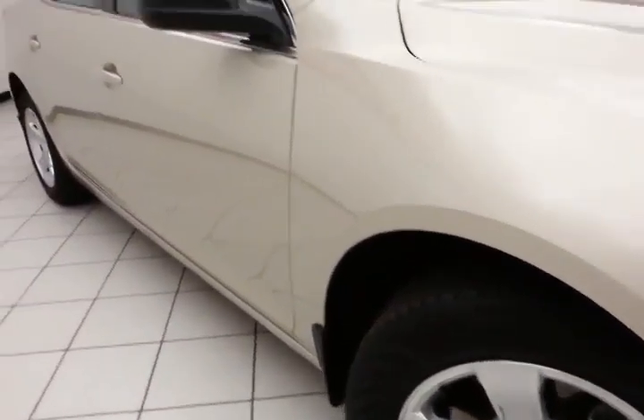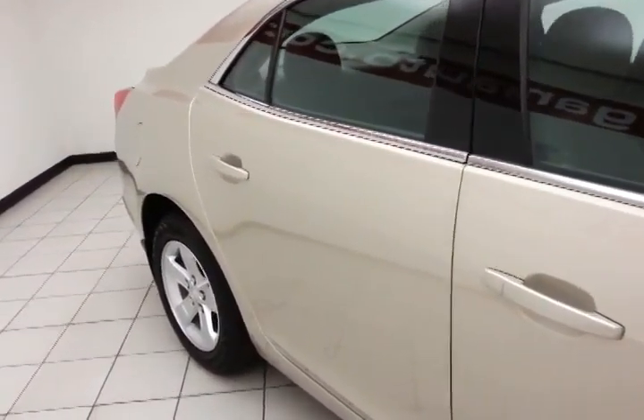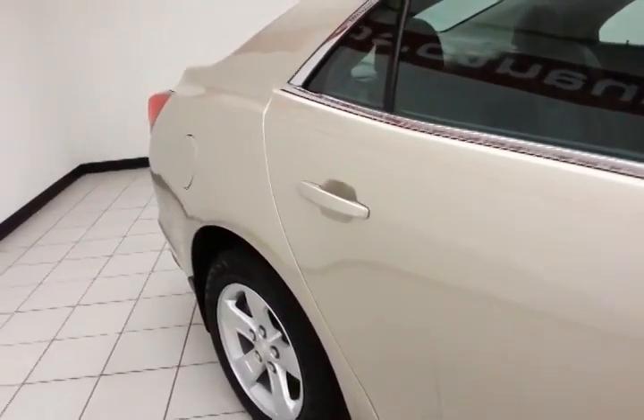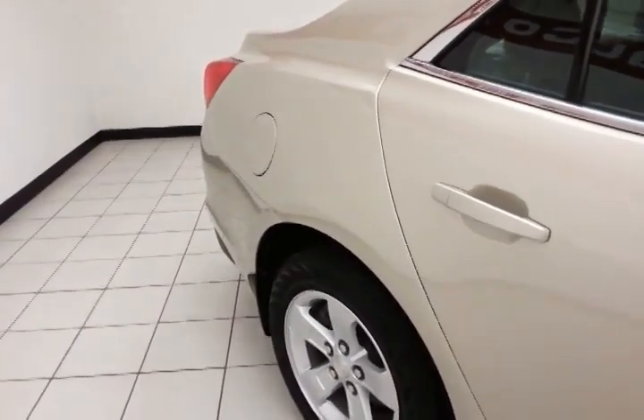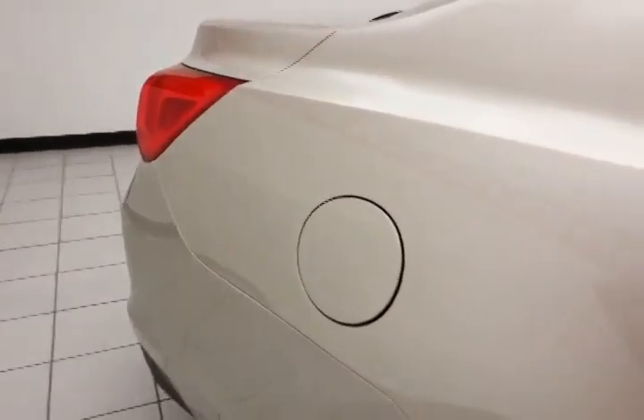Aluminum wheels. Full complement of safety features in the Malibu, including side airbags throughout, traction control, and electronic stability control to keep you on your intended path — all helping to give the Malibu a five-star front-end side government crash rating.